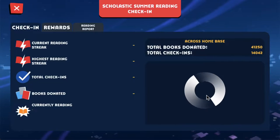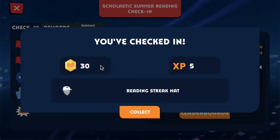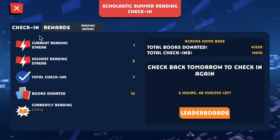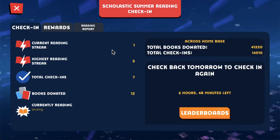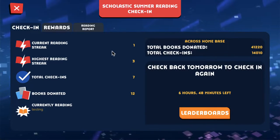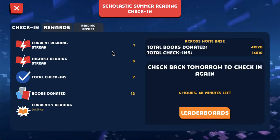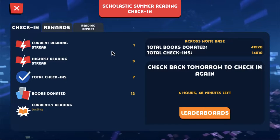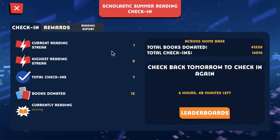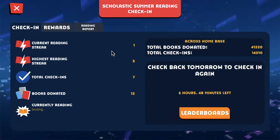Every day you check-in adds on to what we call your reading streak. Check-in each day and your reading streak will increase. As you get a higher and higher reading streak, you'll unlock virtual rewards like tokens to buy new outfits, experience points to grow levels, and special summer reading themed items. If you miss a day, you'll have to start your reading streak over, so keep on checking in.